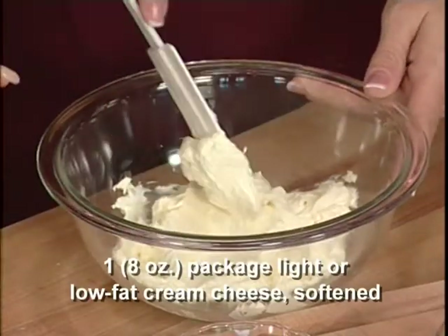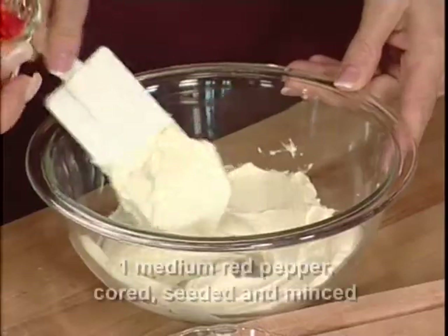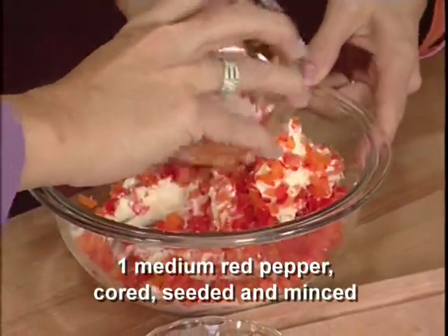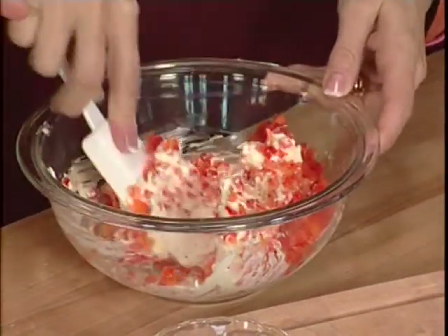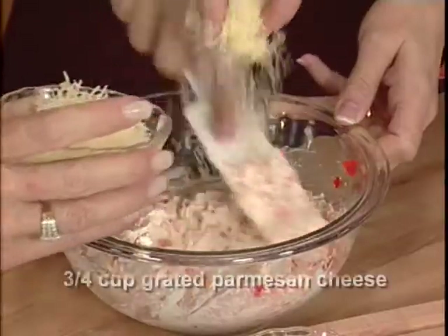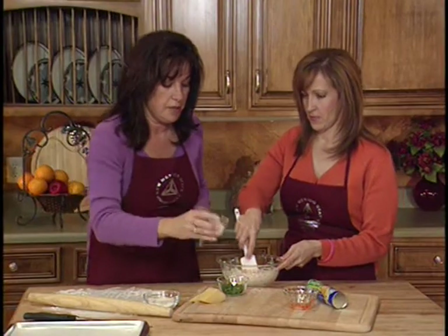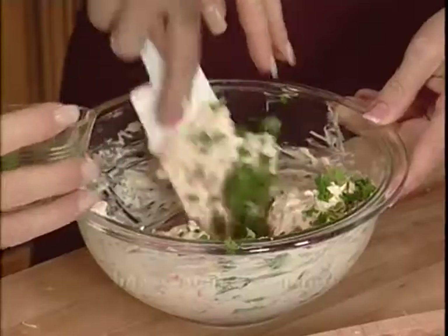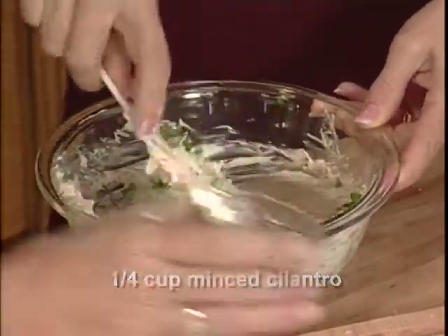We've got eight ounces of low fat cream cheese. To that we're going to add a medium red bell pepper — seeded, chopped, and minced fairly well so you can get it mixed into your cream cheese. To add extra flavor, we're going to use Parmesan cheese — about three-fourths of a cup — saving a little bit to top them once we get them rolled. We're also adding a quarter cup of cilantro. Not only does it give you flavor, but it also gives you a lot of color.